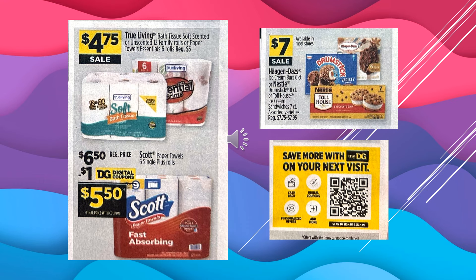The True Living Toilet Paper, scented or unscented, 12 family rolls equals 24 regular rolls, or the Essential Paper Towel rolls, which are 6 rolls, $4.75 on sale. Scott Paper Towels, 6 single rolls — 6 equals 9 — there's a $1 digital coupon off of that, so it'll be $5.50. The Haagen-Dazs ice cream bars, Nestle Drumstick, or Toll House ice cream sandwiches are going to be $7 on sale.